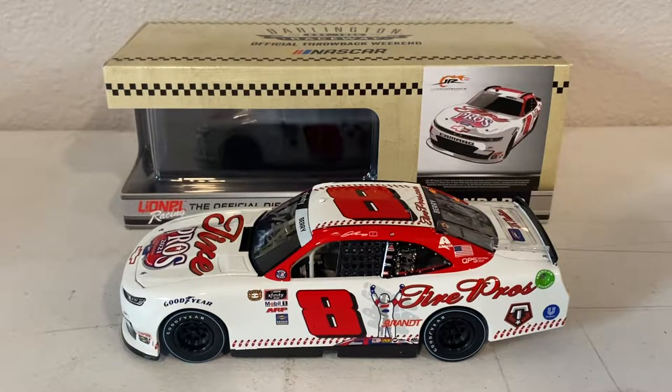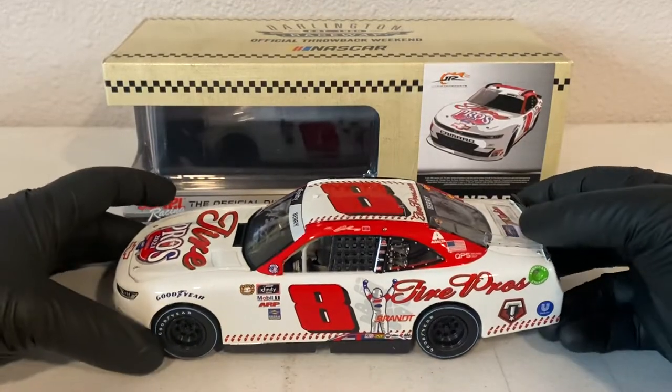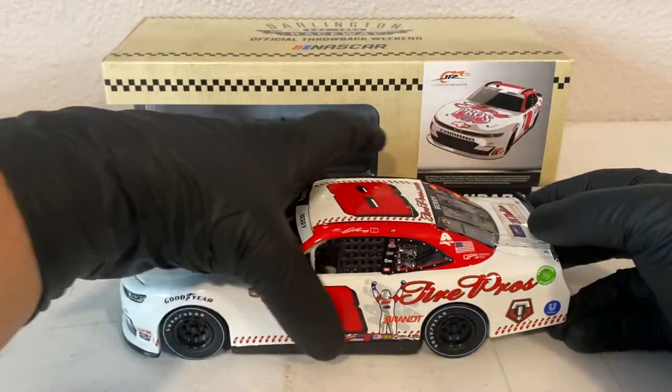What's up guys, Hoodlum 2002 here with another diecast review video. Today we're going to be taking a look at Josh Barry's Darlington throwback from 2021.